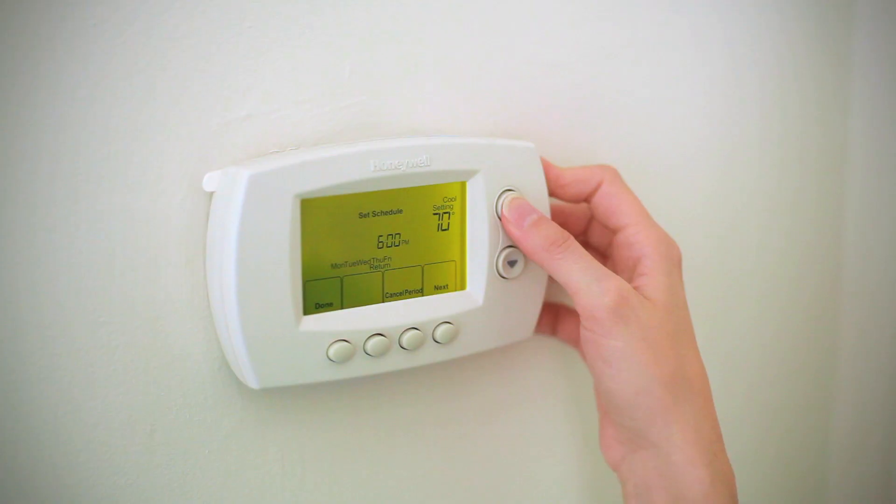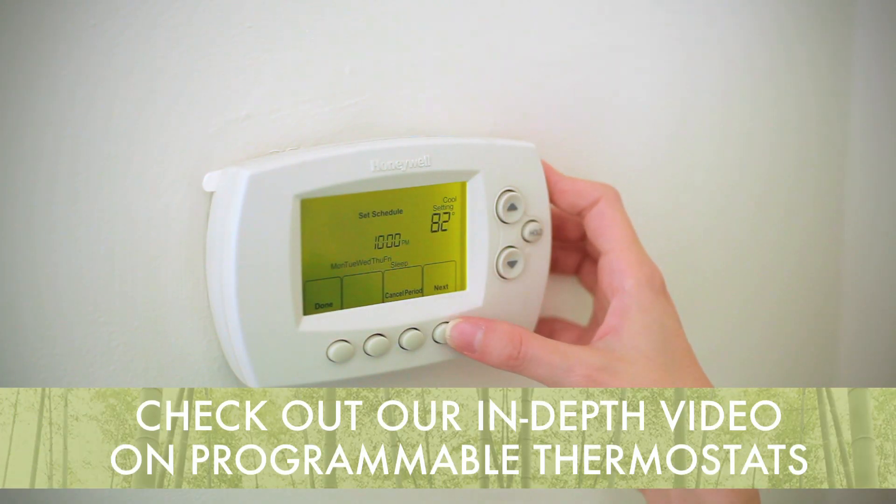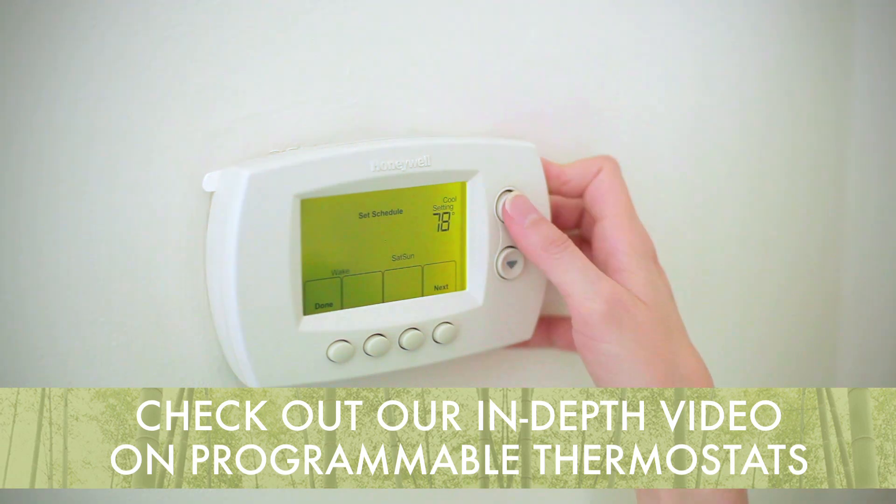The next item on your agenda in any home energy overhaul needs to be a programmable thermostat. Programmable thermostats allow you to set the exact time and date that your home's heating or cooling goes on, and they also allow you to control the temperature of your home from afar. These types of thermostats are lifesavers for busy people who don't want to have to keep track of whether or not they left their heat on before they went to the grocery store.